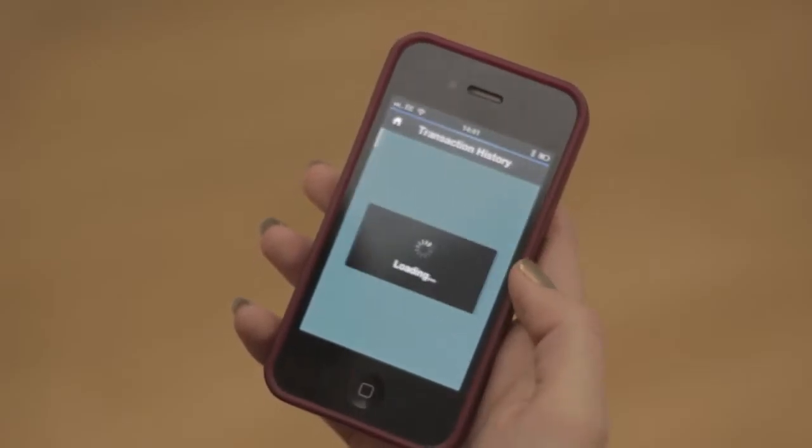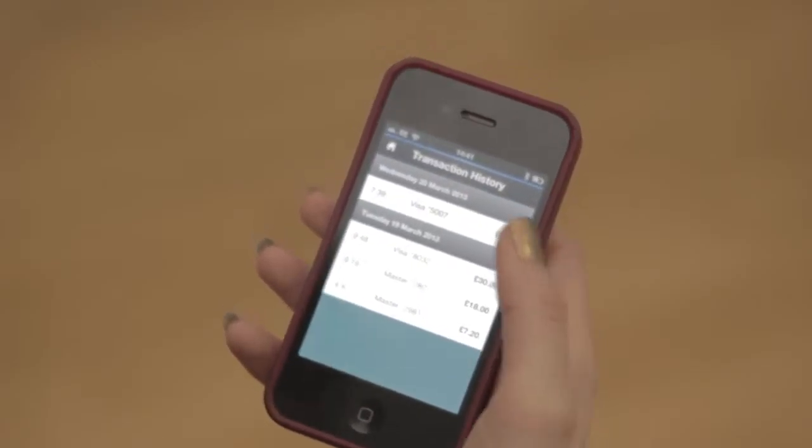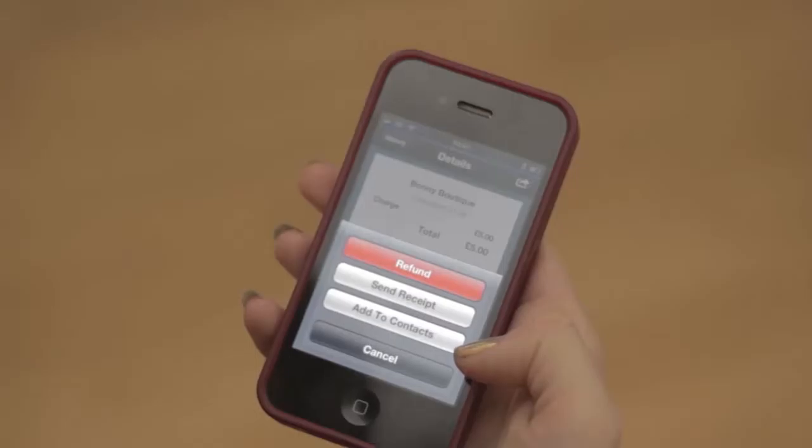It's great to be able to view my transaction history because I can see all the sales I've done throughout the day. It's really useful to me because I can easily make a refund if I need to.